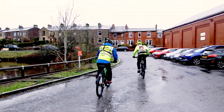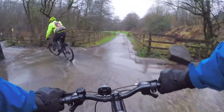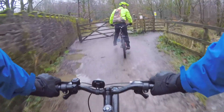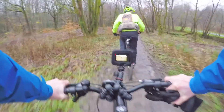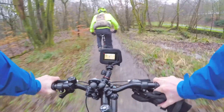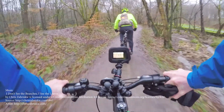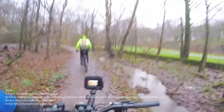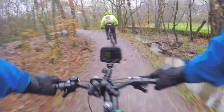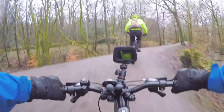The video shows James and Stuart setting off for their ride. They're both riding mountain bikes. Stuart is in the lead wearing a high vis jacket with a little backpack with a red flashing light on the back. He's also wearing a high vis helmet. James is wearing a blue jacket with a high vis tabard that reads 'blind rider' on the back.